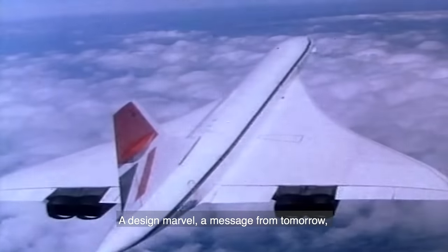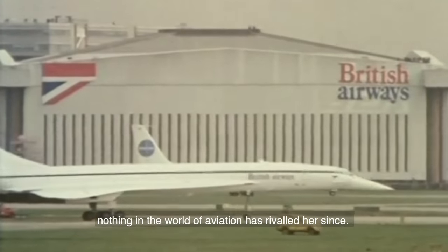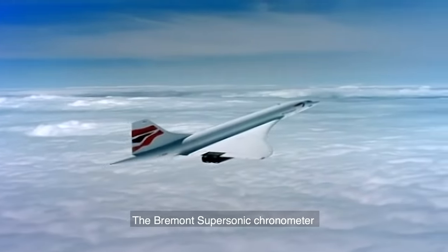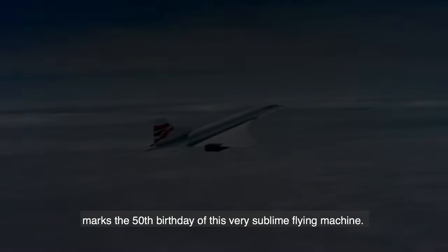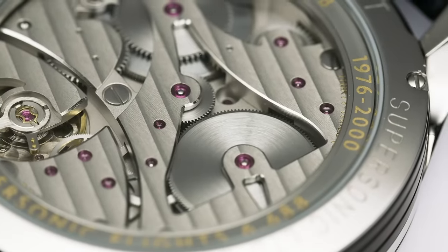A design marvel, a message from tomorrow — nothing in the world of aviation has rivalled her since. The Bremont supersonic chronometer marks the 50th birthday of this very sublime flying machine, an icon of British engineering.